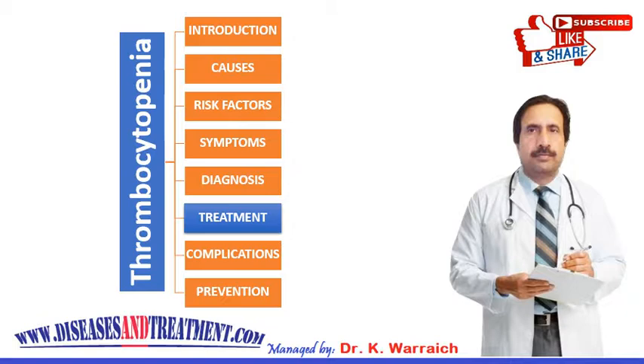Some people develop severe or long-term chronic thrombocytopenia. Depending on what is causing your low platelet count, treatment may include treating the underlying cause. If your doctor can identify a condition or medication which is causing your thrombocytopenia, addressing that root cause may clear up your thrombocytopenia.